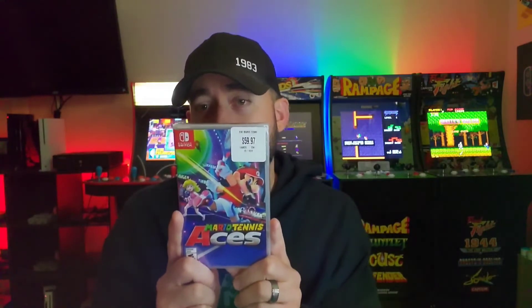Mario Tennis Aces is one I actually want to open and play, because I used to love Mario Tennis on the N64 — there was just something magical about Mario Golf and Mario Tennis back then. The only Mario sports game I never really got into was Mario Baseball — Super Sluggers on Wii or GameCube — just wasn't fun to me. But Mario Tennis on Switch is one I've always wanted to play without spending sixty bucks on it, so I might keep that one. Fifteen bucks, done.